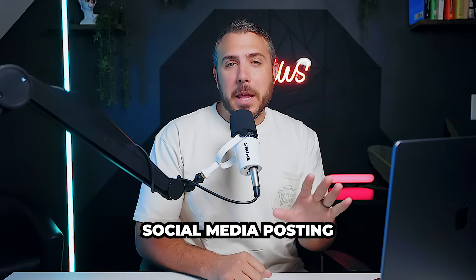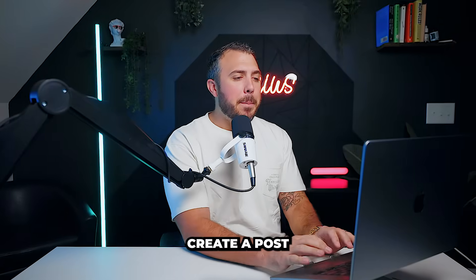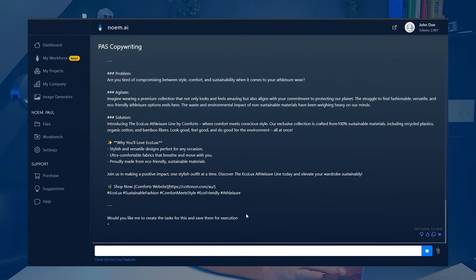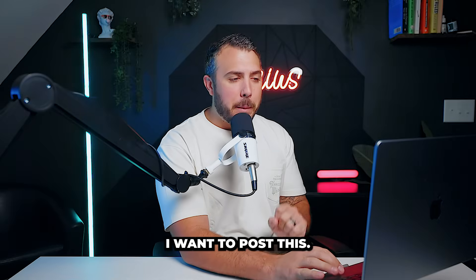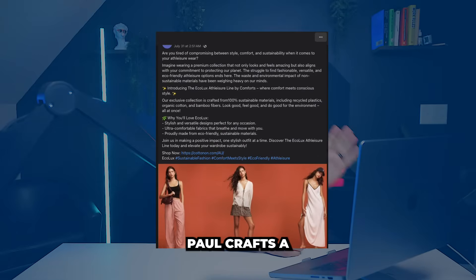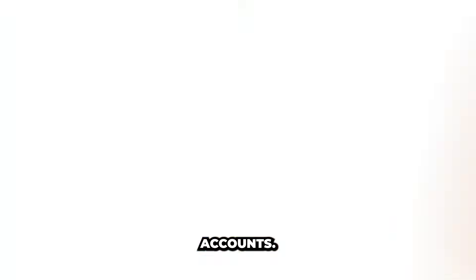Core feature: social media posting. Let's move to Paul, our PAS copywriter. Hey Paul, create a post for our Facebook page announcing our new product. Thanks Paul, I want to post this. Paul crafts a captivating post and can send it to all my social media accounts.